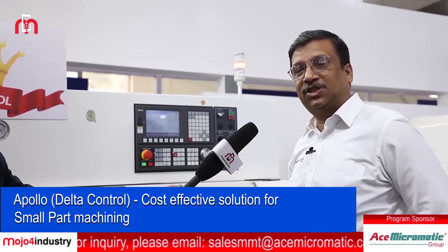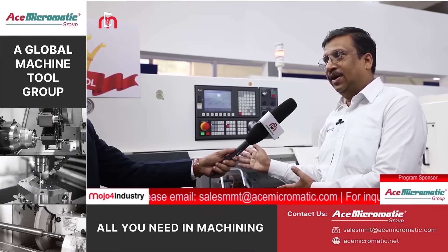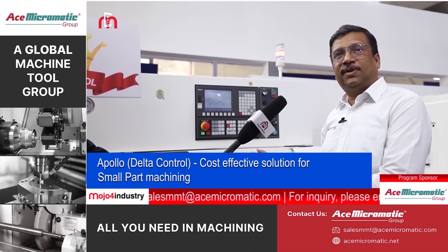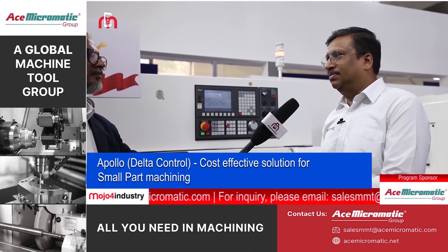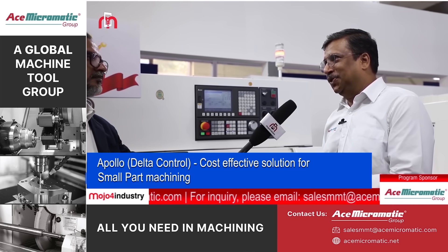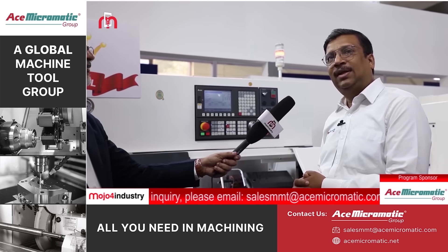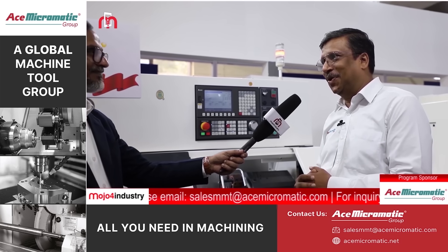This is our turning/machining center on a slant platform. We launched this machine with a Siemens control, which is an economical Delta control. As you know, everybody asks about pricing. By using this Delta controller, the pricing of the machine can be economical for the customers. That is what we are launching here.